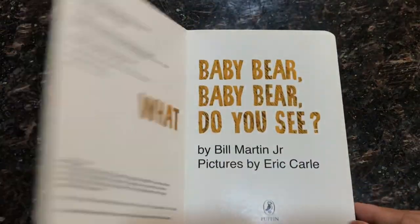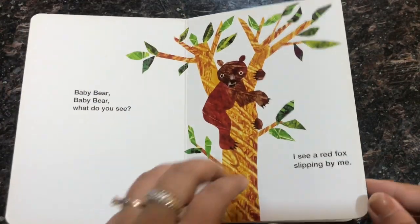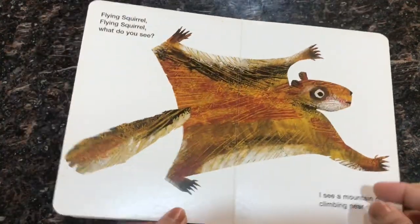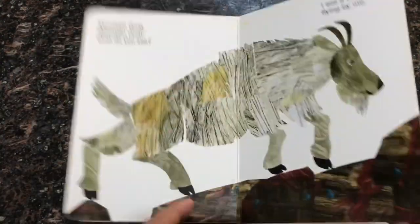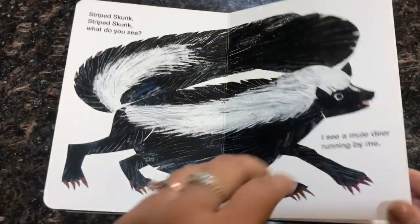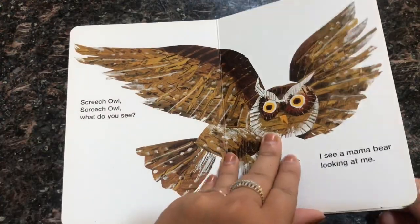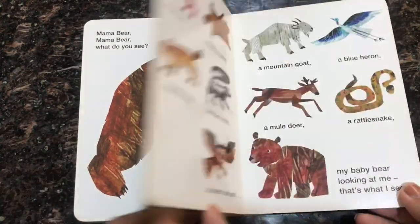Another book in my list is Baby Bear Baby Bear What Do You See, or Brown Bear Brown Bear What Do You See, by Bill Martin and Eric Carle. It is a classic delight with bright colors and gentle rhymes. The repetitive structure makes it a perfect read-aloud with very young children — they enjoy guessing what animal comes next.